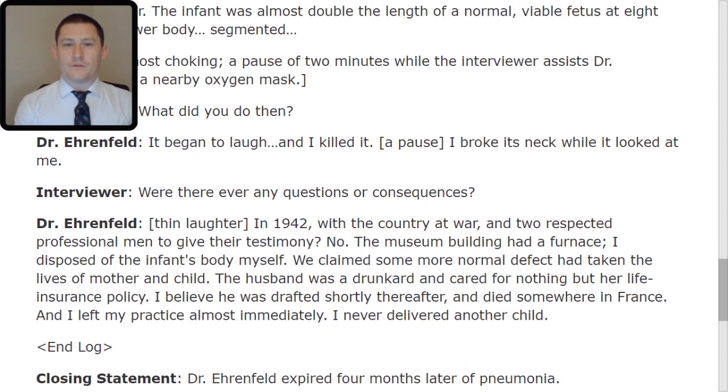End log. Closing statement: Dr. Ehrenfeld expired four months later of pneumonia. And that concludes your briefing on SCP-051. If I may make a suggestion, I would point you towards looking at similar artifacts and the way they work. It may be that this particular skip doesn't harness the demons or trap them, but instead is one of these demons — or at least as the ancient Japanese understood them. I will also warn you to be careful with researching this particular skip, as the Ethics Committee does have their eyes on it pretty harshly. You will need their approval before using any D-class for experimentation. We have confidence in your abilities, and remember: we secure, contain, and protect. We die in the dark so that they may live in the light.